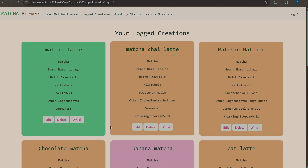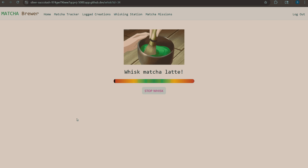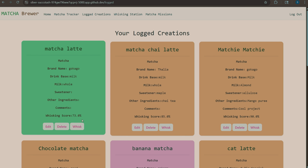I press log creation and it will appear over here. So these are a bunch of creations that people have logged throughout the fair. You can edit, delete, or whisk it. Whisking it gives you this little whisking simulation where you try to stop it in the center — I did really poorly — but you can redo or save the score onto the card.